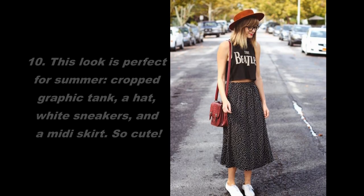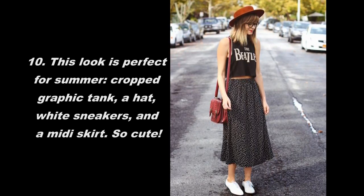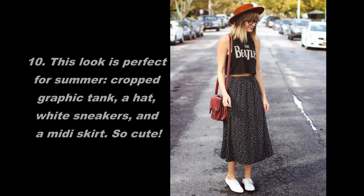10. This look is perfect for summer: crop graphic tank, a hat, white sneakers, and a midi skirt. So cute!